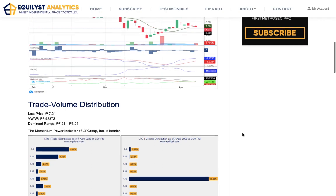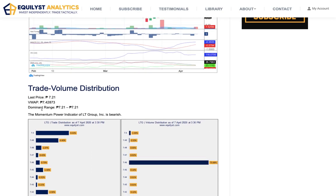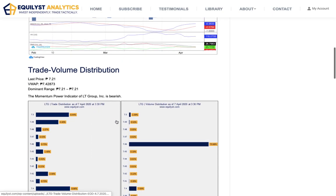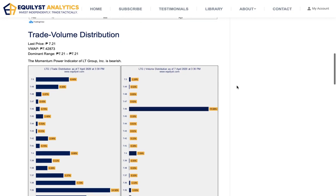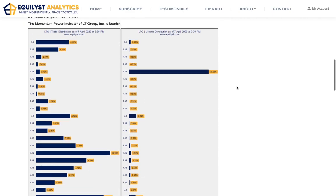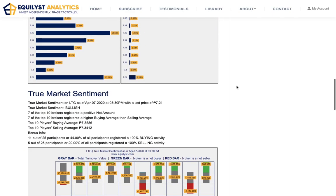Let's take a look at the momentum power indicator. On my trade and volume distribution analysis, I see that the volume weighted average price is at 7.43. That's already higher than the last price of 7.21, and that's more than enough for the momentum power indicator to become bearish. Is there a buy signal confirmation? It's a resounding none. There's no buy signal confirmation yet for LTG. The momentum power indicator is bearish.